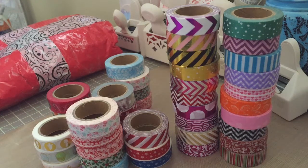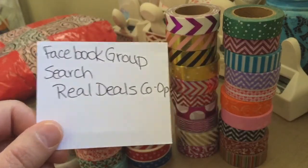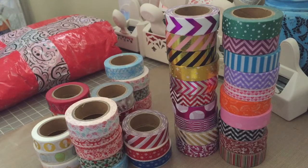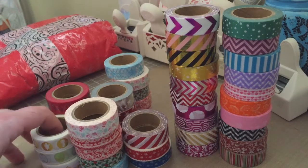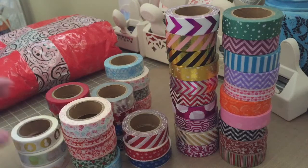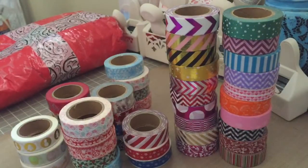Hey everybody, thanks for watching my video. I just got another order from Real Deals Co-op. This is Becca Peters' group — she has a pretty packaged washi store and does a group buy through Facebook, usually about two a month. This is the packaging she sent it in. I just thought the packing tape she put on it is really pretty, so I wanted to show you guys that.